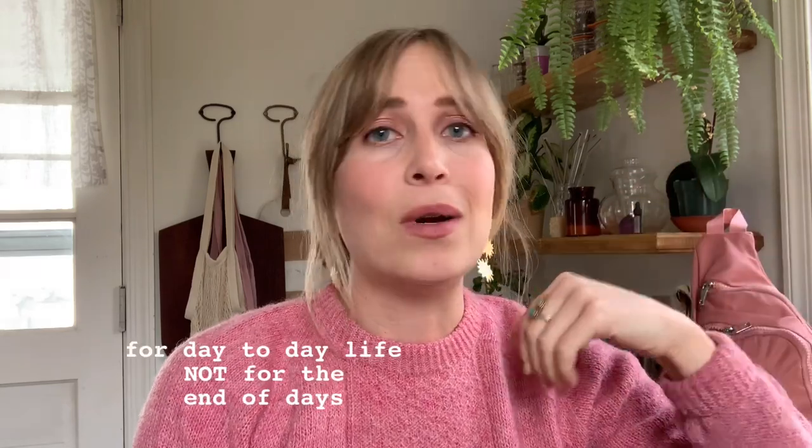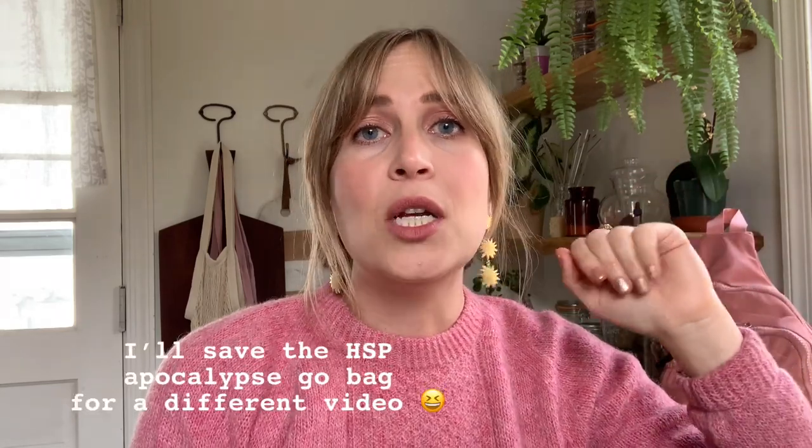So I came up with this idea — a kit, sort of like a go bag for highly sensitives that's just full of everything that you would need. You can throw it in your gym bag or in the back of your car, or just have it ready and available whenever you need some support in your life, which is like every day, let's be real.